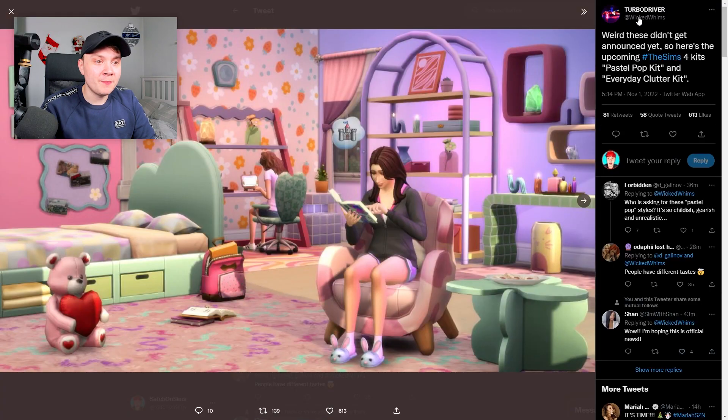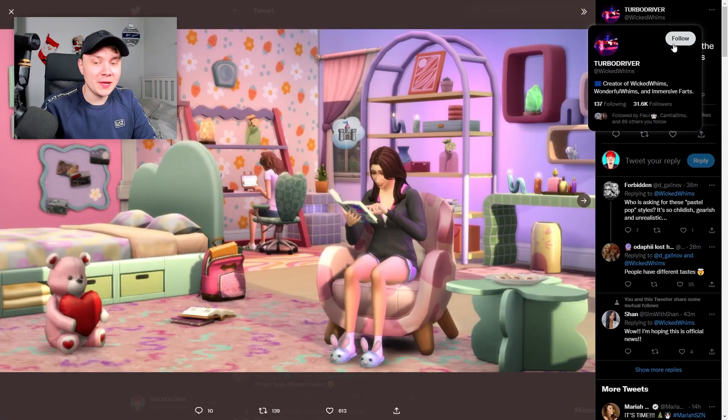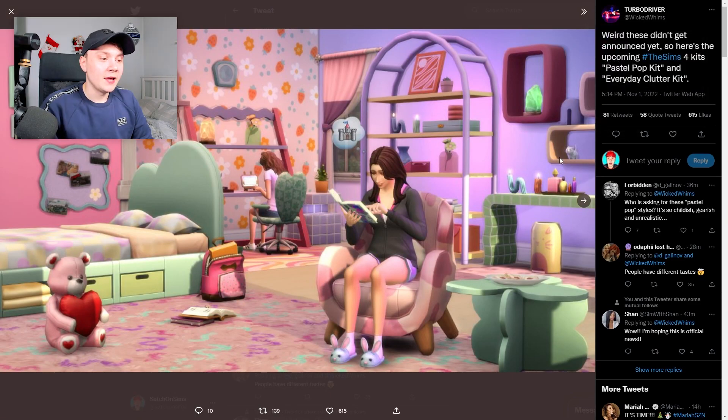Two brand new kits have leaked for The Sims 4, leaked by the Wicked Whims creator on Twitter. The first one is called Pastel Pop Kit. As if we don't already have enough femboy cute stuff in The Sims 4, we've got even more.